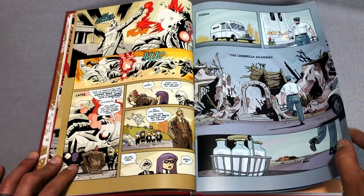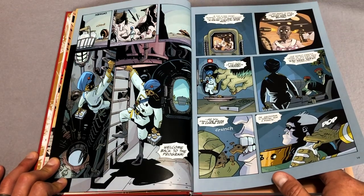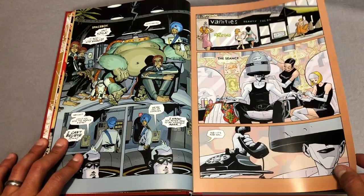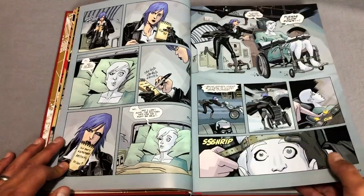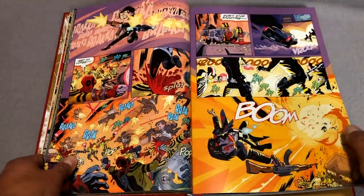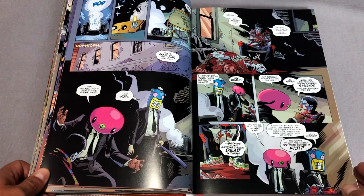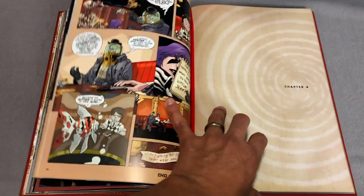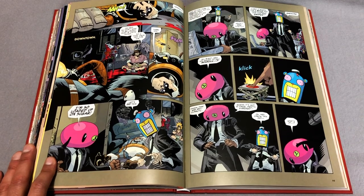I wanted to showcase a little bit of this wonderful artwork by Gabriel Baugh. This takes place right after Apocalypse Suite, so all of our characters are back — Rumor, Space Boy, Kraken, and the White Violin. Let's go a little bit through here because there are a couple of characters that will look familiar if you've watched the Netflix show. I'm not going to reveal who or what they are, but mainly this is just to showcase the beautiful artwork.